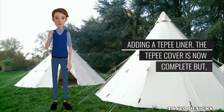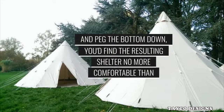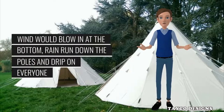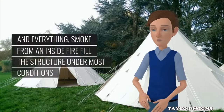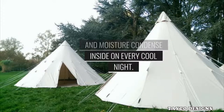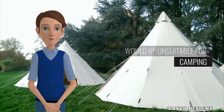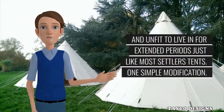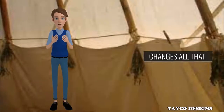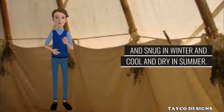Adding a tepee liner. The tepee cover is now complete, but if you were to stretch it over a set of poles and peg the bottom down, you'd find the resulting shelter no more comfortable than the average settler's tent. Wind would blow in at the bottom, rain run down the poles and drip on everyone, smoke from an inside fire fill the structure, and moisture condense inside on every cool night. The tepee would be hot in summer, cold in winter, dirty, drafty and damp — unsuitable for camping and unfit to live in for extended periods. One simple modification — the addition of a liner — changes all that. With a liner and a little common sense, the Native American tepee becomes warm and snug in winter and cool and dry in summer.